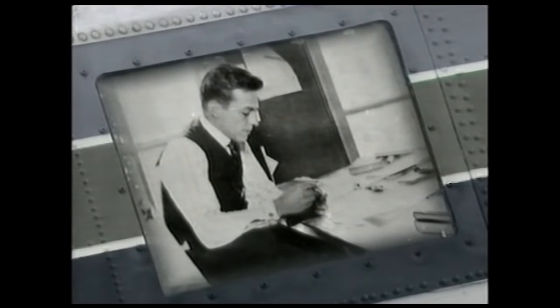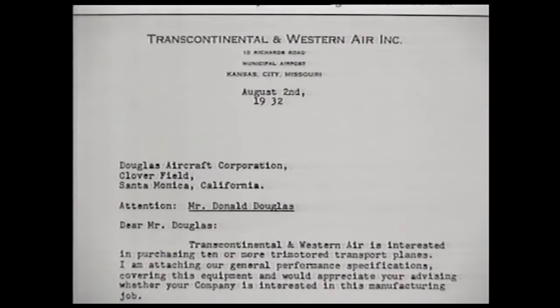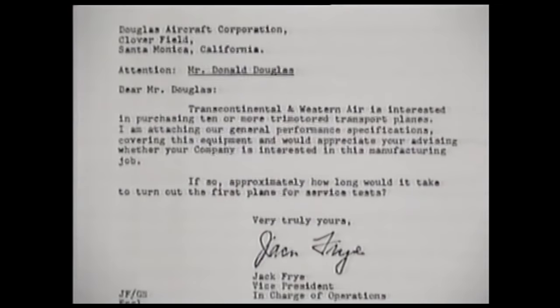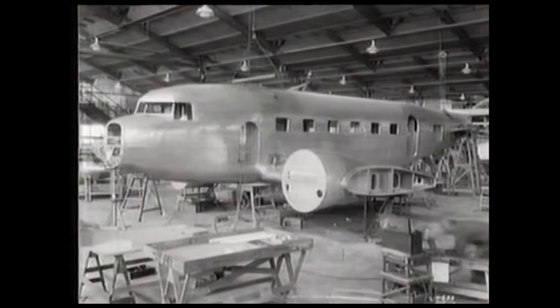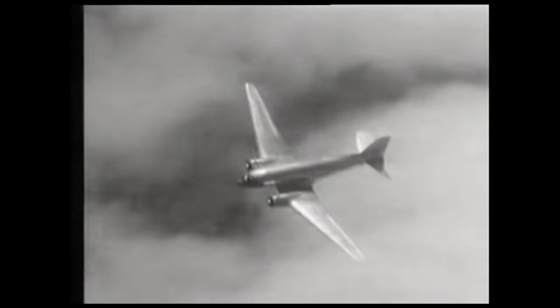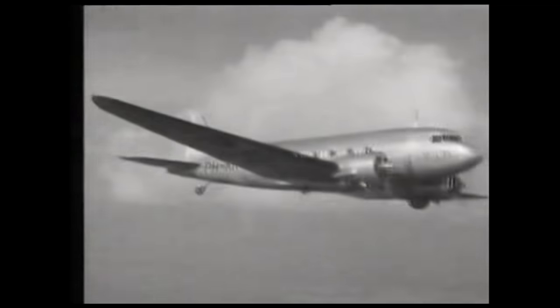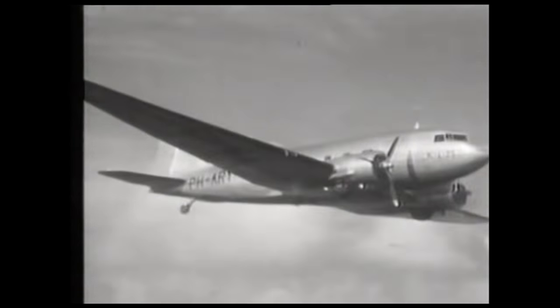The Dakota was designed by Donald Douglas, who had a small manufacturing company in Santa Monica, California. In 1932, Jack Fry of Transworld Airlines put out a tender for a new airplane to compete with rival Boeings. One of the conditions was a three-motor design, but Douglas engineers concluded they could do the job with a two-engine airplane — the DC-1. It had a stressed aluminium skin design, light and immensely strong. A special test required the prototype DC-1 to fly over the Rocky Mountains with one engine off and still have enough power to fly safely. It succeeded.